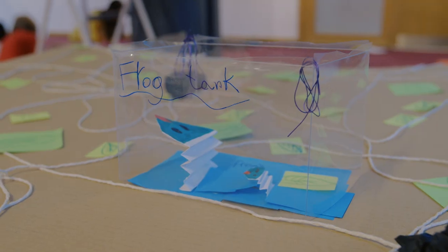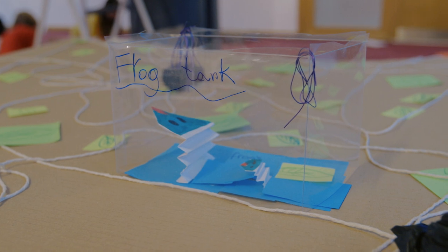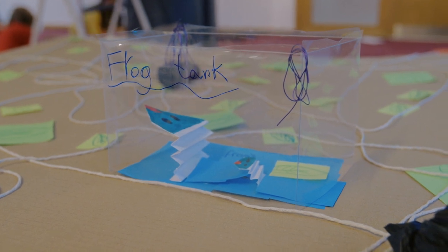I found it quite challenging trying to actually work with others because I hadn't really done it before. It was fun, very fun. We all started with one little idea and it turned into something really big.